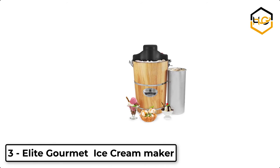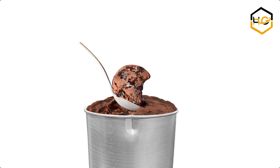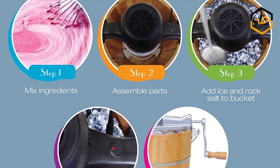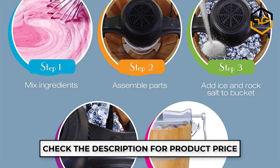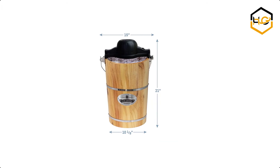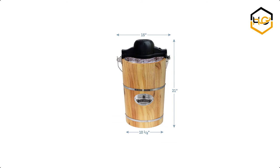At number 3, we have the Elite Gourmet 6-Quart Old Fashioned Electric Ice Cream Maker, which churns out delicious homemade ice cream in just minutes. It features a 6-quart heavy-duty aluminum canister and a powerful 90 revolution per minute motor, making ice cream fast, convenient, and fun for the whole family. The motor turns a 6-fin paddle that whips air into the ingredients, producing a smooth, rich soft-serve ice cream and thoroughly integrating them into the mixture.